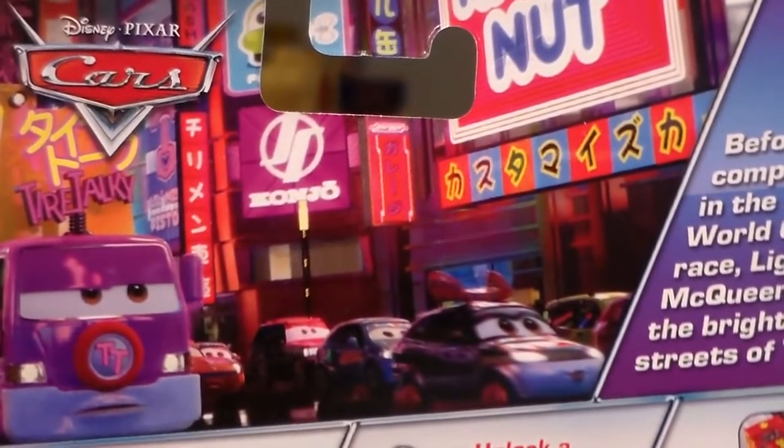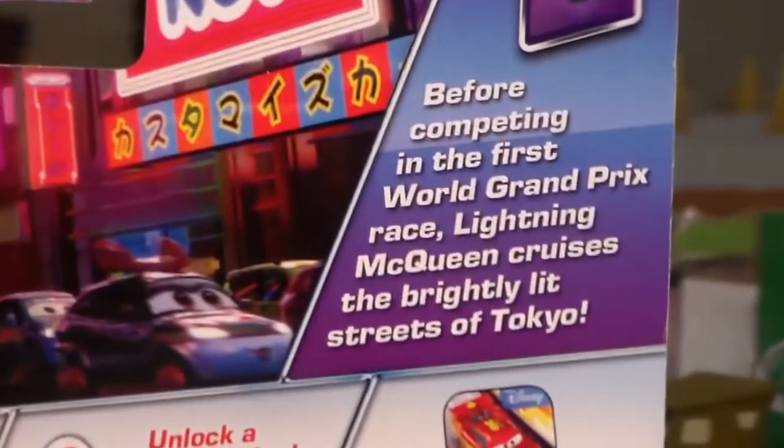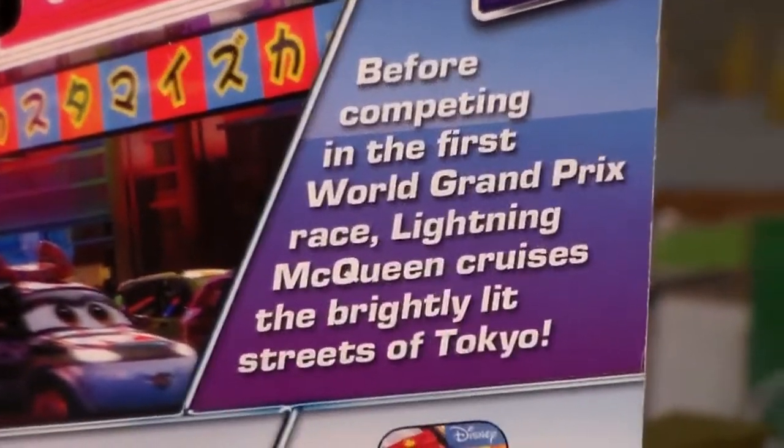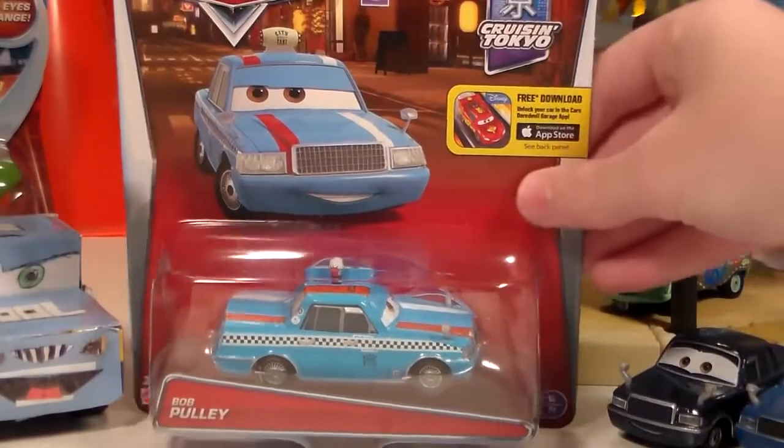Up here we have a picture of Tai Dekatura and a description which you can pause and read. Let's take this Tokyo taxi out of his package — I just noticed this actually, but this car did not have any tape on the package, which is definitely a cool sign.